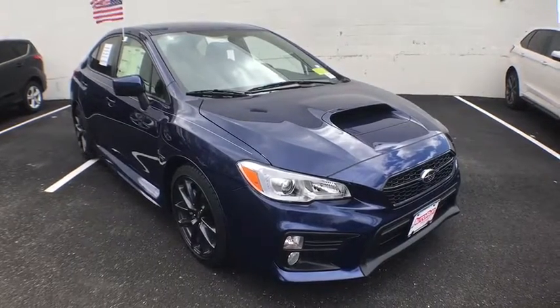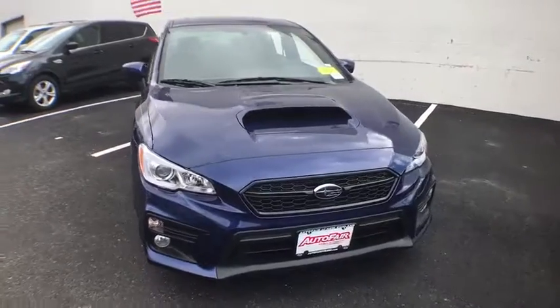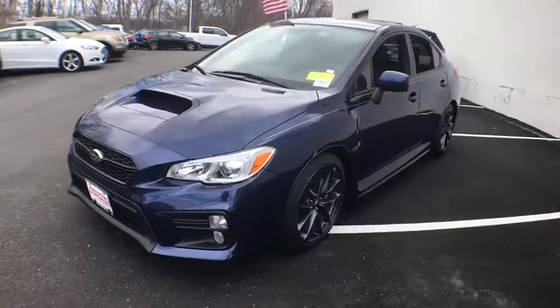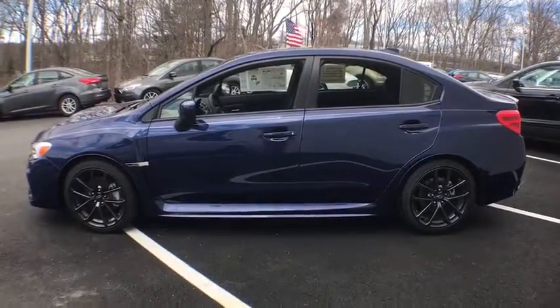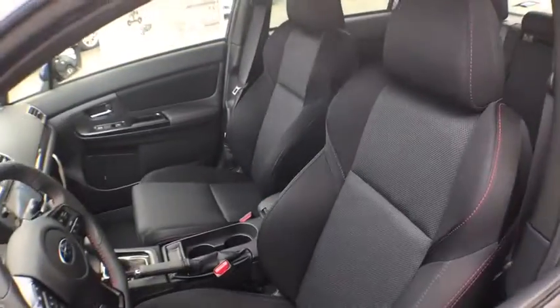The 2018 Subaru WRX. The Subaru WRX is built with performance in mind. Not only does it provide corner-hugging ability and power galore, but it also provides fantastic fuel efficiency. Plus, you get the dependability that we've come to expect from a Subaru. This vehicle has less than 200 miles. Here are some of this vehicle's great options.